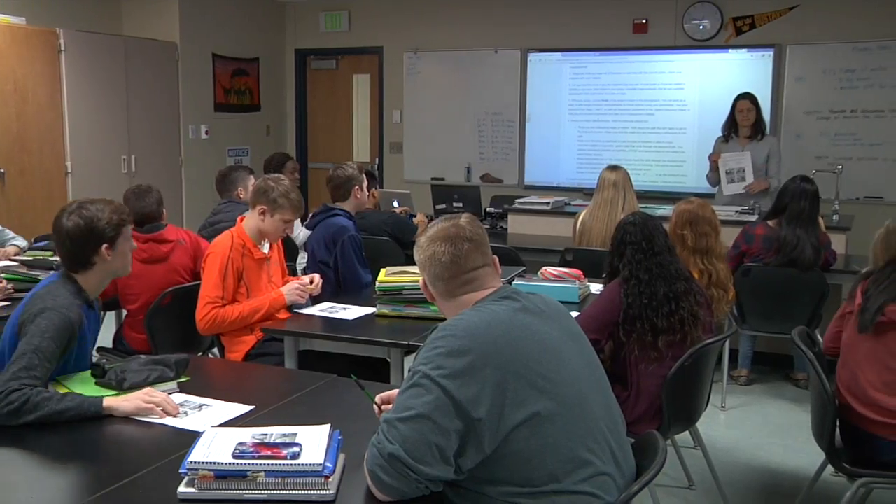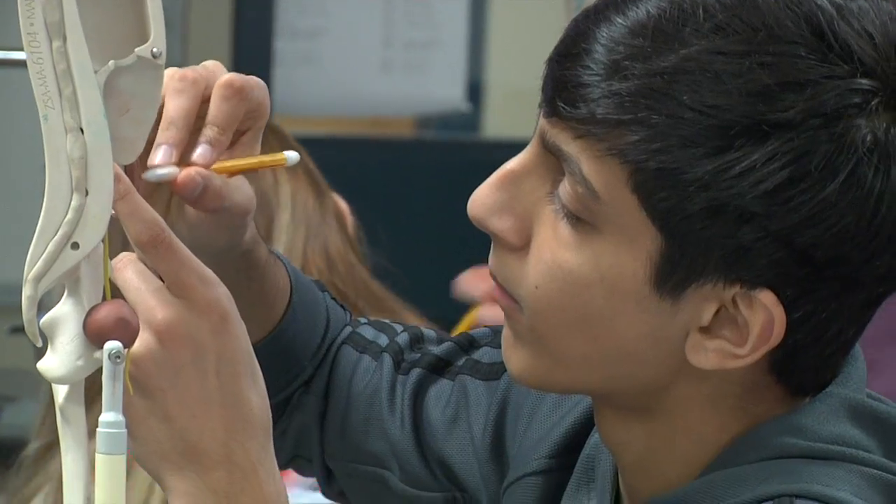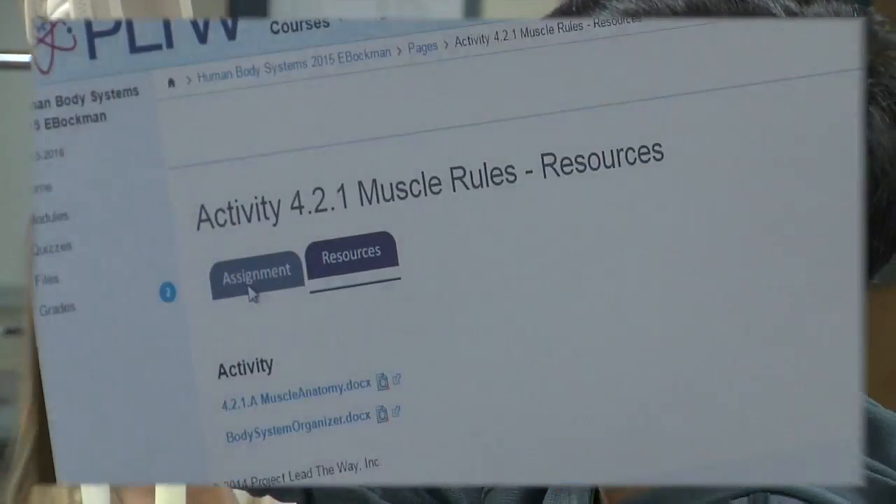Here at Eastridge High School we offer four Project Lead the Way Biomedical Science courses. This course is Human Body Systems, and Human Body Systems is doing some exciting stuff this week. We're learning all about joints and muscles.